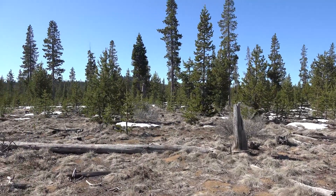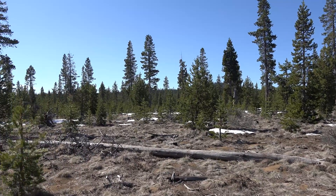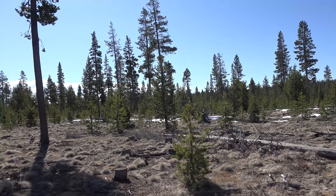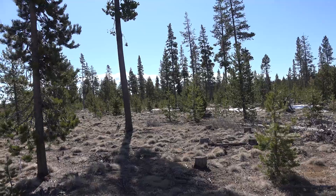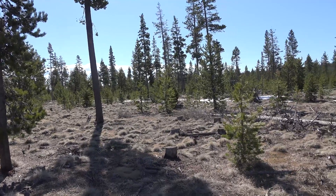Managing mountain pine beetle on the Deschutes has centered around a variety of techniques. Salvaging timber in areas of concern is one technique. What we do in the future will be up to public input and different land use and other factors that affect how we go forward with forest management.